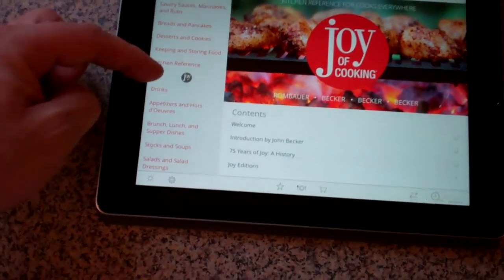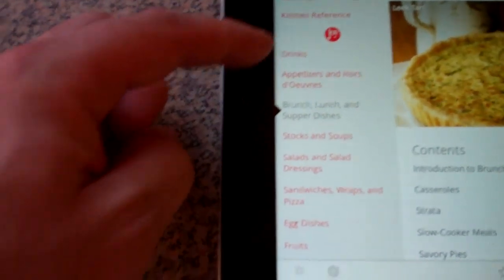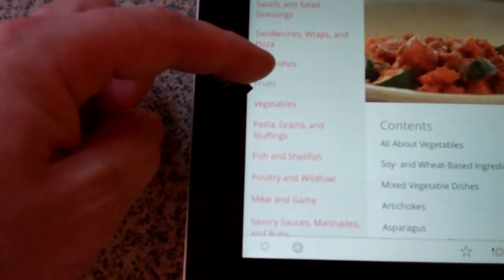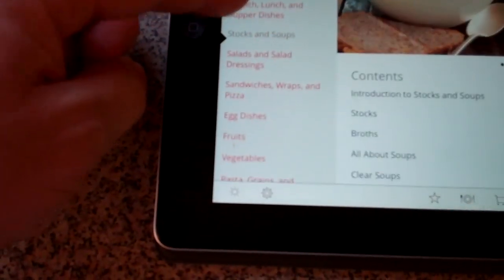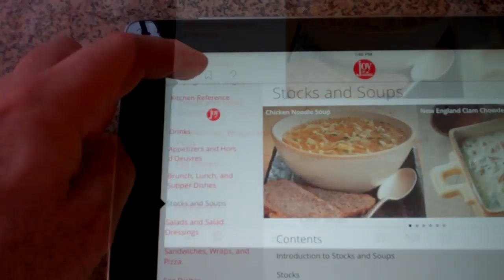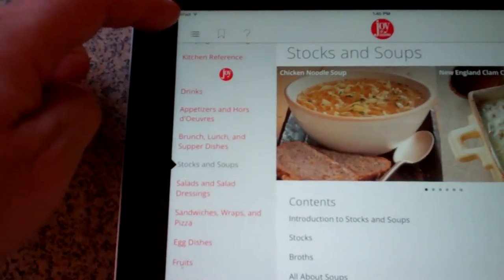It's got everything arranged by sections over here. So you've got, like, drinks. If this is the way you want to go through a cookbook like you would through a table of contents, that's how you would do it. You can also bookmark your favorite recipes. I haven't done much of that yet.